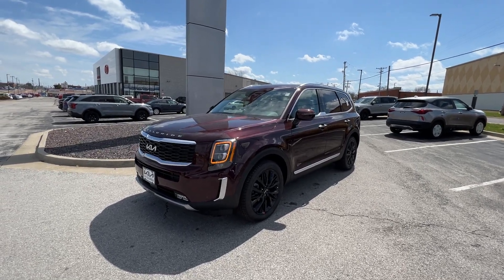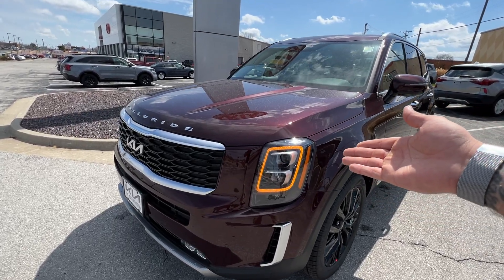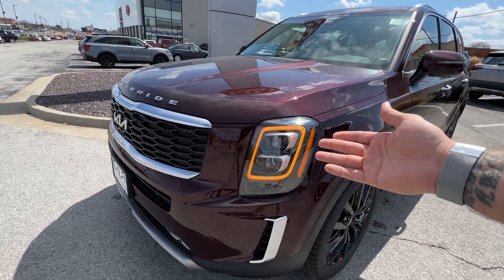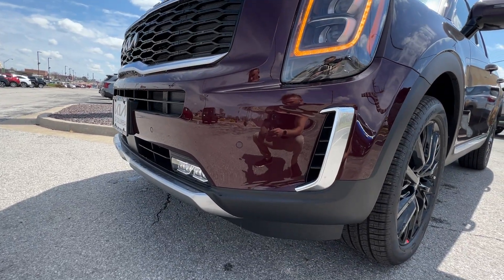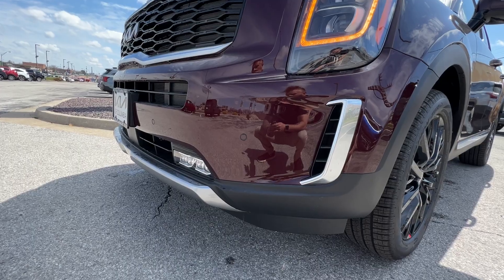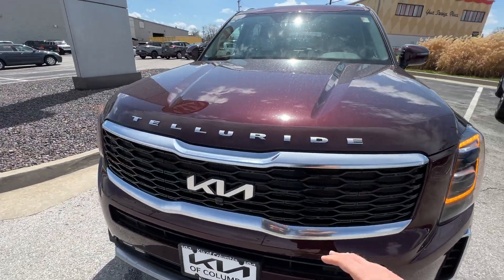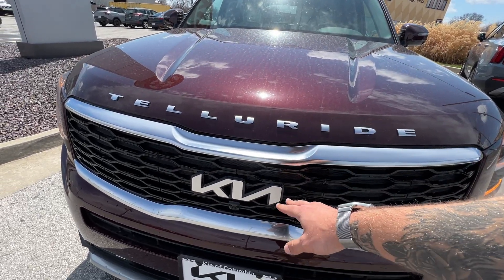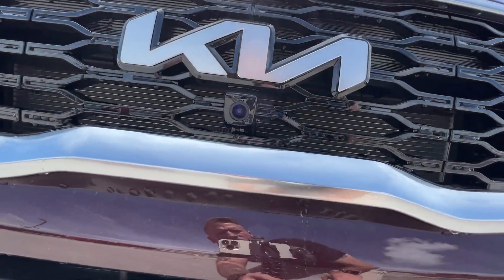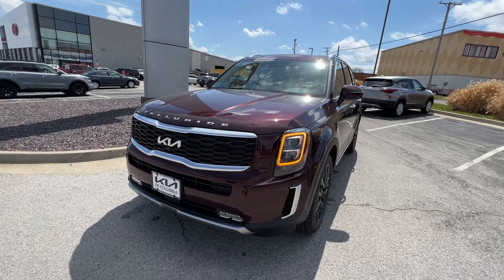Up front on an SX model, we're going to have our premium headlights indicated by the amber LED daytime running light with full projector beam headlights. Down below, we've got front parking sensors along with LED fog lights. The SX model has some nice chrome accents up front with Telluride lettering and the new Kia emblem. We've also got a front camera right here for your surround view monitor system.